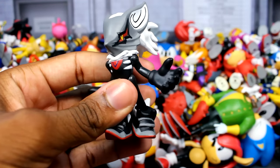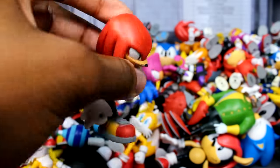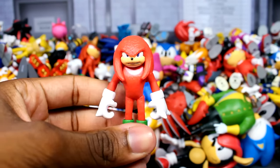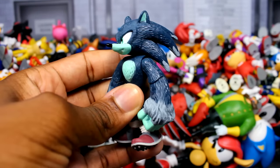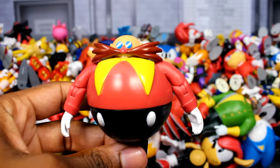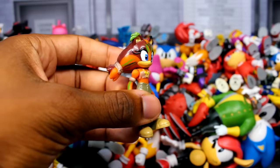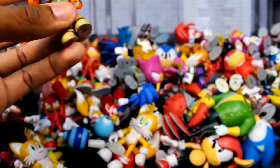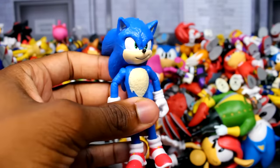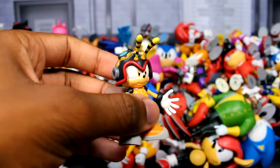Next up is a white spacesuit Sonic figure, a classic Sonic figure from Jacks, the 2.5-inch Buzz Bomber figure, the translucent Sonic figure, a 2.5-inch Metal Sonic figure, the Storm the Albatross figure, the Egg Robo figure from Jazz Wears, the parallel universe Eggman figure from Sonic Boom, and the Infinite figure — one of my favorite figures Tomy has ever done. Next up is a 2.5-inch classic Sonic figure and a 3-inch Knuckles figure with a very loose leg.